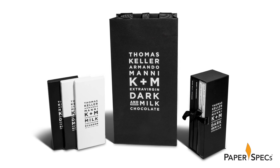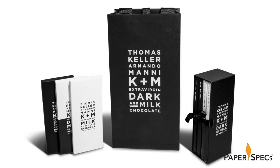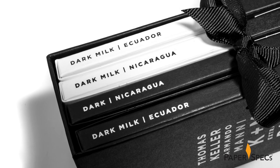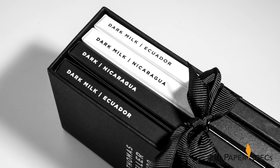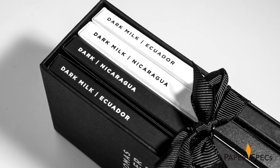My favorite part of this design, though, has to be the very elegant black slipcase. To encourage gifting, Morla came up with an elegant black slipcase, complete with new branding printed in white ink that holds four bars. This arrangement smartly shows off the chocolate descriptions on the sides of each individual package, while a black ribbon holds them all in place, its bow adding a final elegant flourish to it all.